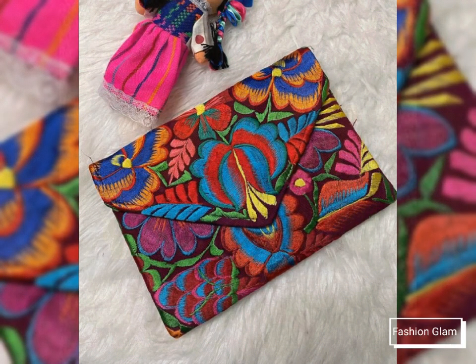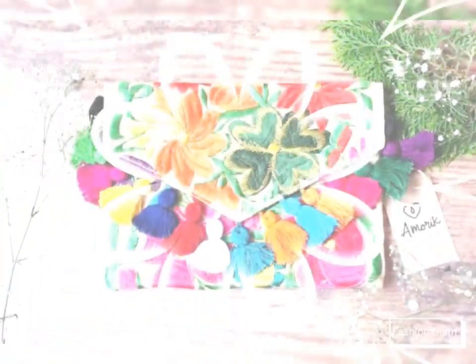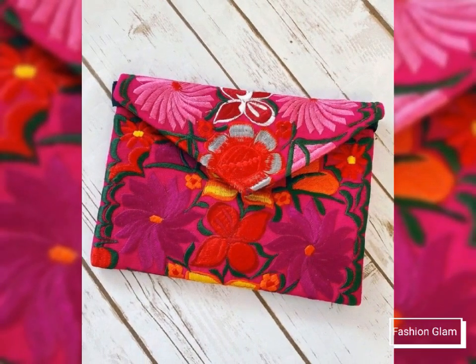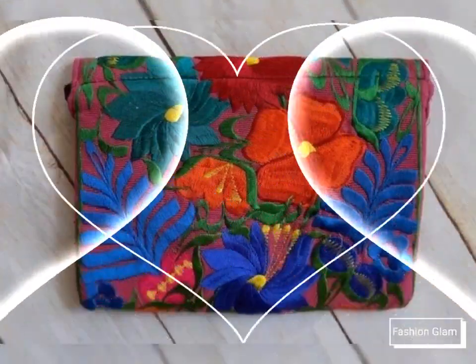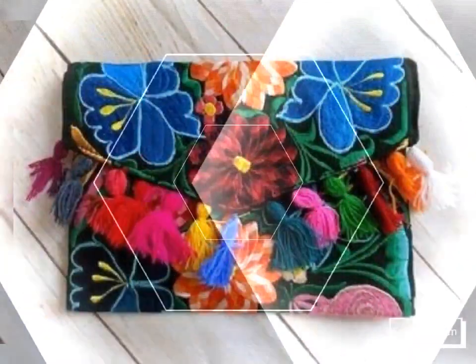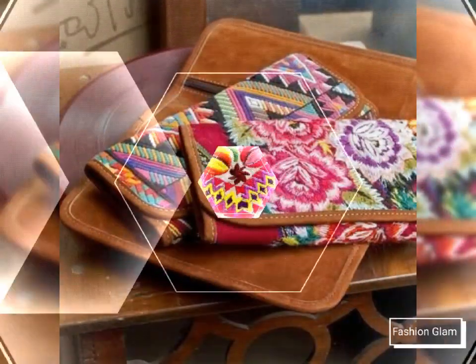Assalamu alaikum viewers, welcome back to my channel Fashion Glam. Today we are showing you very beautiful and stylish different types of embroidered envelope clutch bags and purse design ideas. These are different types of embroidery designs, different types of embroidered clutch and bag design ideas — all stylish and beautiful bags collection, including different types of tassel designing clutch bags and purse design ideas.